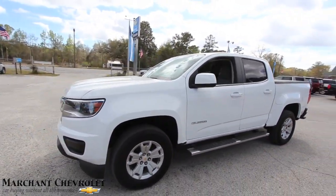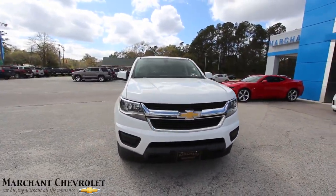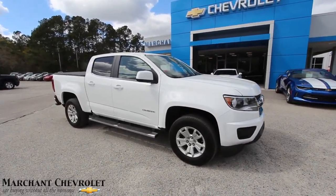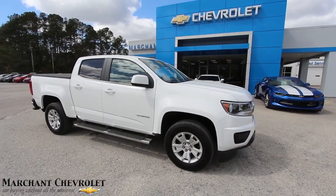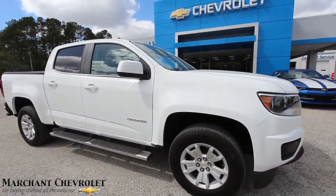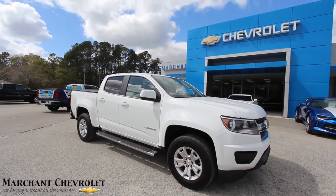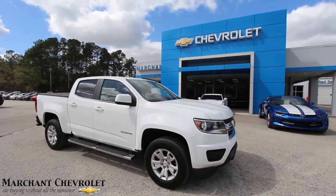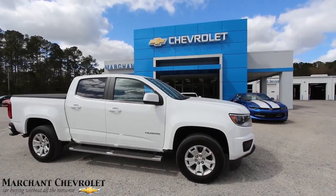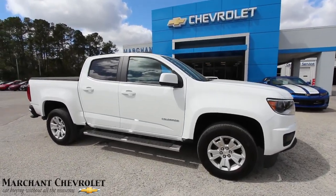If you're watching this video and liking the truck, leave a comment and let us know you're interested. You don't have to live in Charleston or even South Carolina — we'll sell to anyone in the United States. You can fly in or we'll arrange delivery. Make sure you subscribe to our YouTube channel — over 2,600 vehicle review videos available. Thank you, have a great day from Marchant Chevrolet. I'm Chad Dobier signing out.